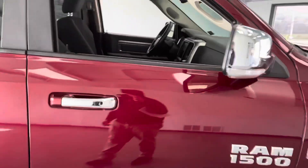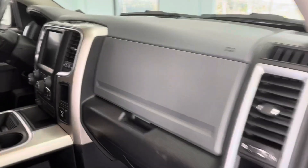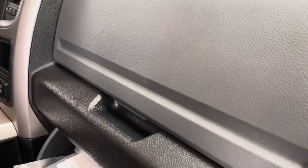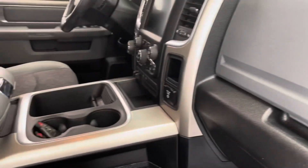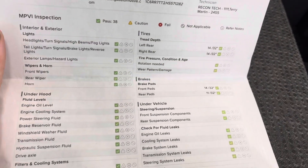Speaking of tires, I want to take a look at the used mechanical check sheet — you can find these in all the vehicles here, located in the glove box. It shows 14 thirty-seconds all the way around, along with new front and rear brake pads.